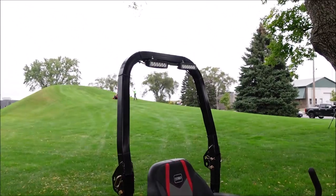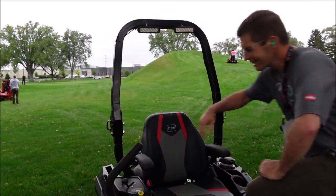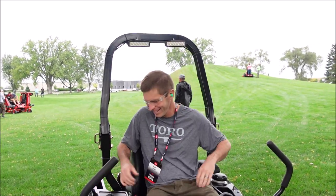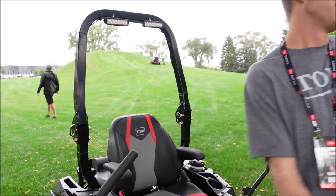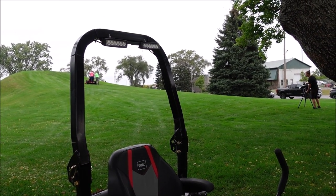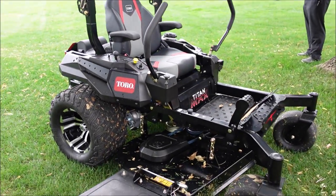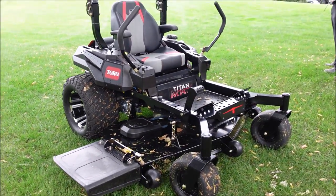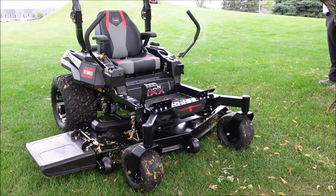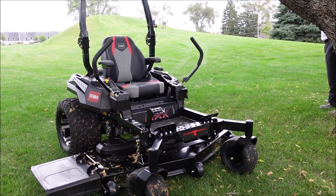If you want to mow before the sun comes up or after the sun goes down, this machine comes outfitted with two LED light arrays designed to signal that you are serious about lawn maintenance and you're going to do it whenever you please. This machine also comes outfitted with 3,100 hydros. With a machine that looks this good you'll probably want to mow nice and slow, but those 3,100 hydros will send you across your property at up to 9 miles per hour.